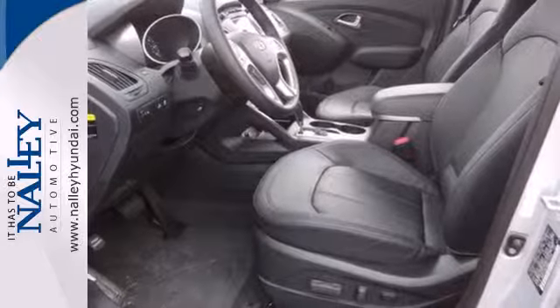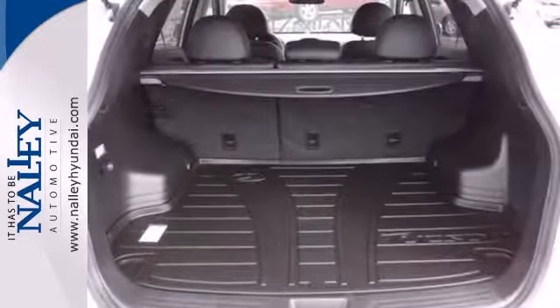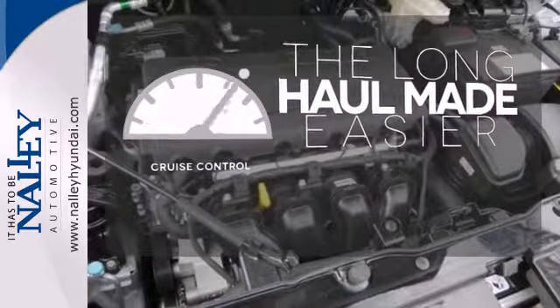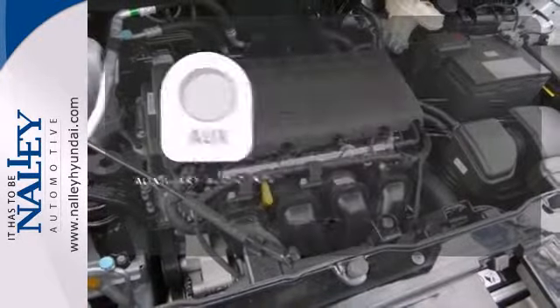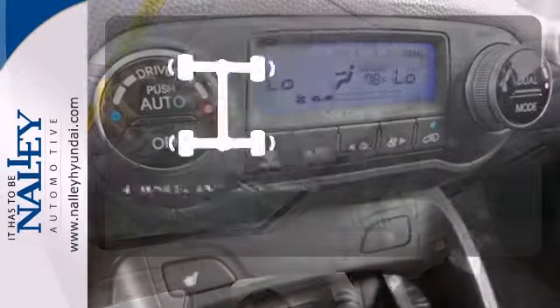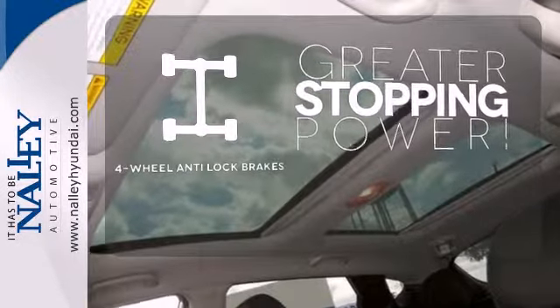Best of all, its smooth powertrain performs well and is very efficient. With cruise control, you can maintain a consistent speed on those long road trips. Make your vehicle your headphones with the auxiliary audio input. The four-wheel anti-lock brakes give you an even greater stopping power.